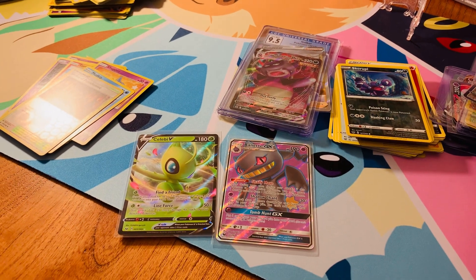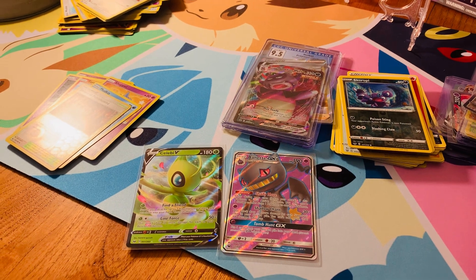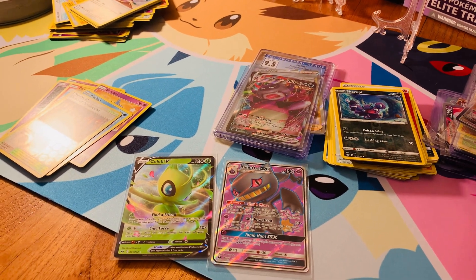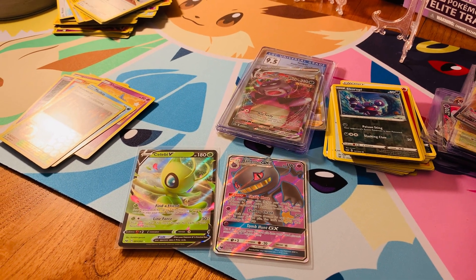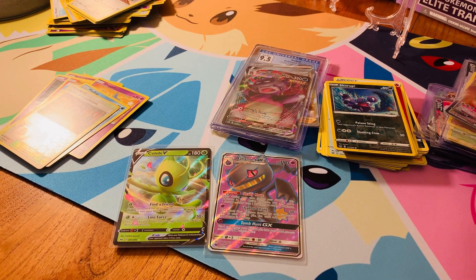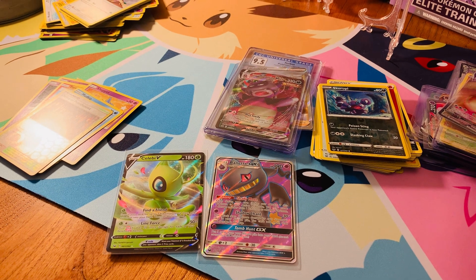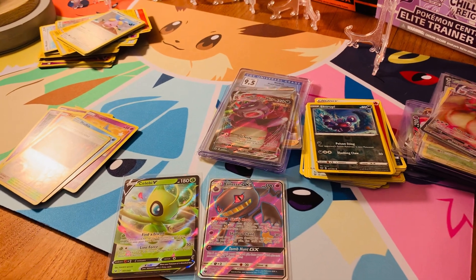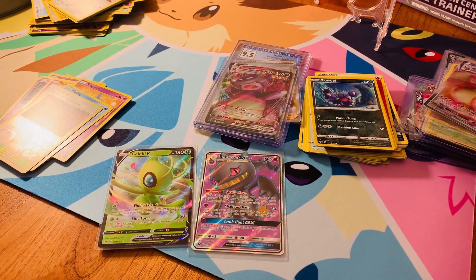I've seen what Venusaur looks like and there's going to be a basic Charizard in that set too. I'm also excited for Evolving Skies — the Japanese set has already released and there are like two Rayquaza alternate arts. One sells for around $250 and the VMAX one sells for almost a thousand dollars right now, though it'll obviously go down as more get found. I can only imagine what the English version prices are going to be like.